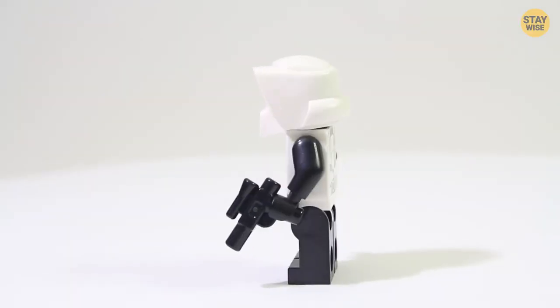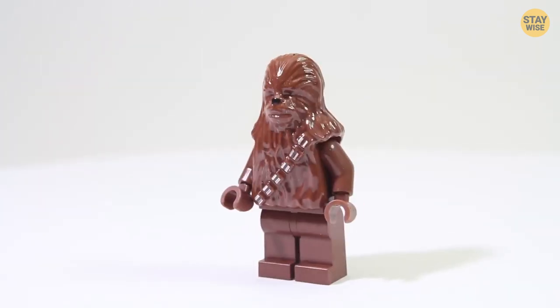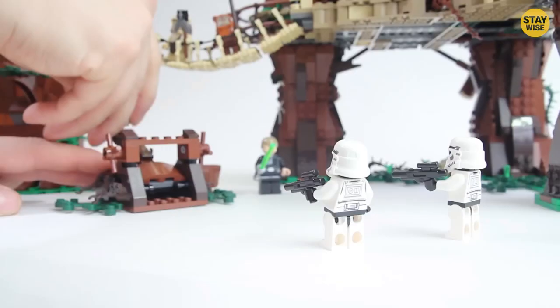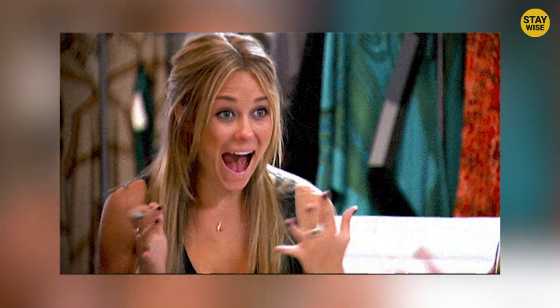But the fun doesn't stop there. The Ewok Village set includes a whopping 16 minifigures, including favorites like Princess Leia, Chewbacca, and of course the Ewoks themselves. It's the perfect combo of playability and displayability, and it's sure to be a hit with fans of all ages.